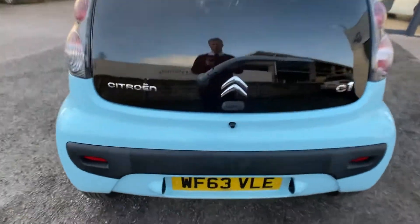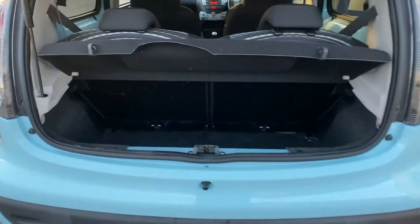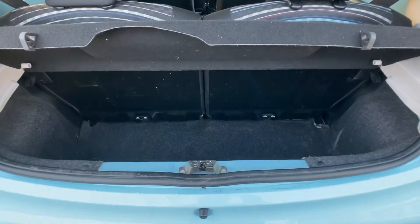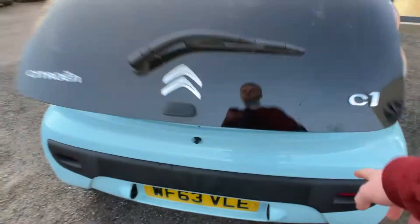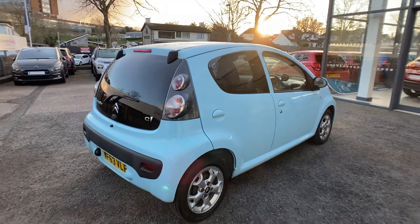Good sized boot — you can fit plenty of shopping in there, no worries at all. As you can see, it is a lovely blue colour.